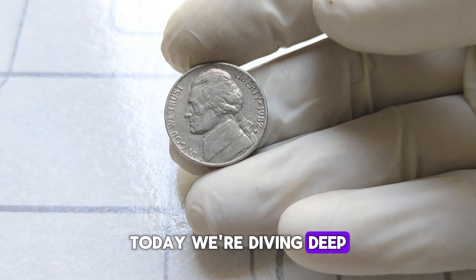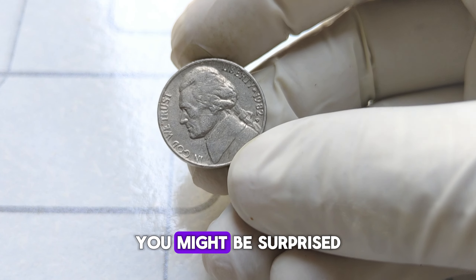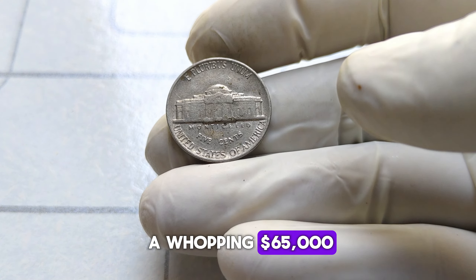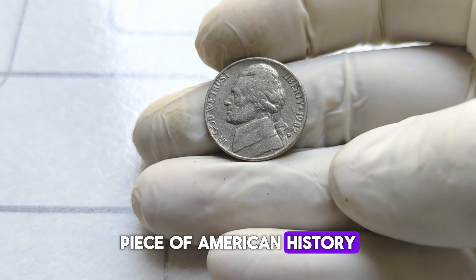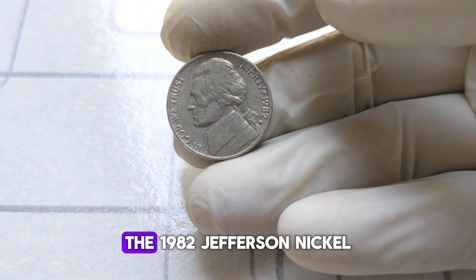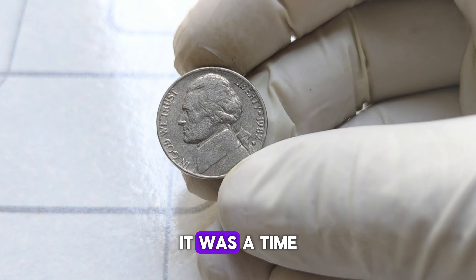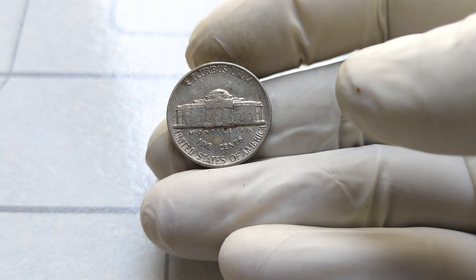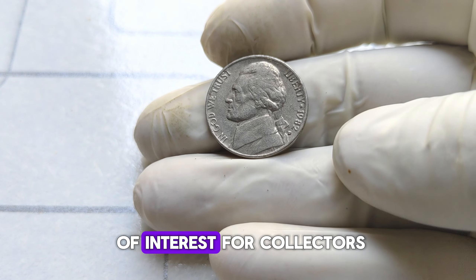Today, we're diving deep into the world of numismatics, specifically focusing on the 1982 Jefferson nickel. You might be surprised to learn that this seemingly ordinary coin holds quite a bit of value, with some even fetching a whopping $65,000. The 1982 Jefferson nickel was minted during a fascinating era in American numismatic history — a time when the U.S. Mint was experimenting with different compositions for its coins due to rising metal costs.